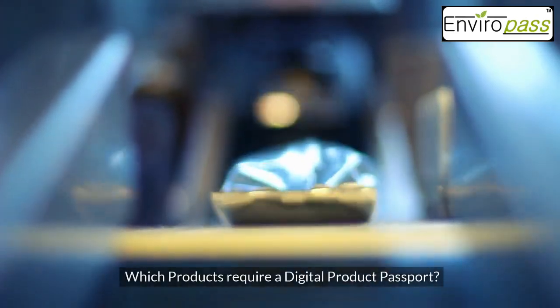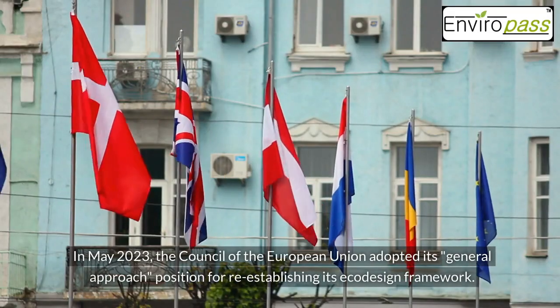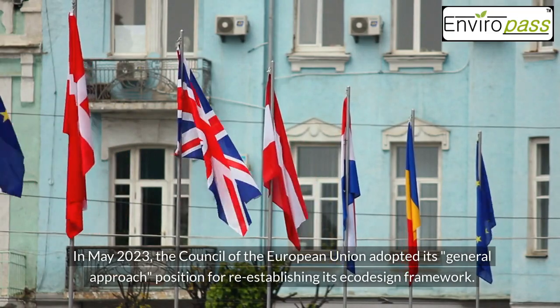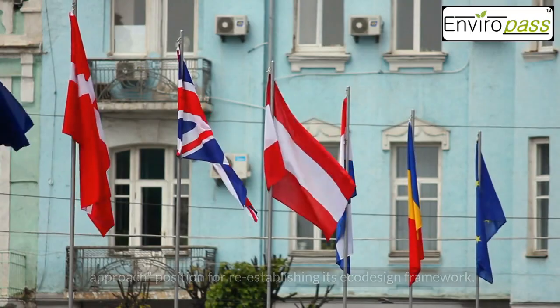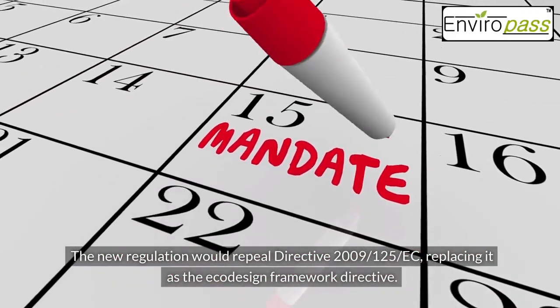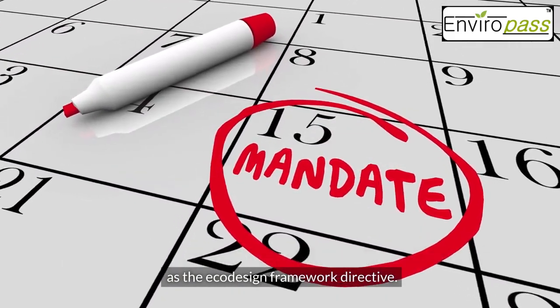In May 2023, the Council of the European Union adopted its general approach position for re-establishing its eco-design framework. The new regulation would repeal Directive 2009/125/EC, replacing it as the Eco-Design Framework Directive.